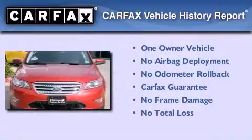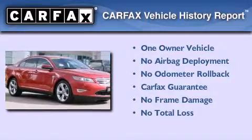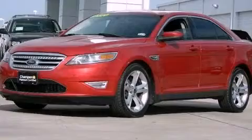This Ford has had only one owner and it qualifies for the Carfax Buyback Guarantee. Please call us today for more information on this great vehicle.